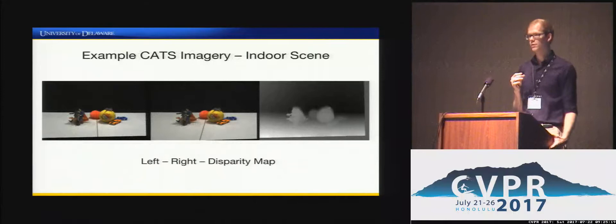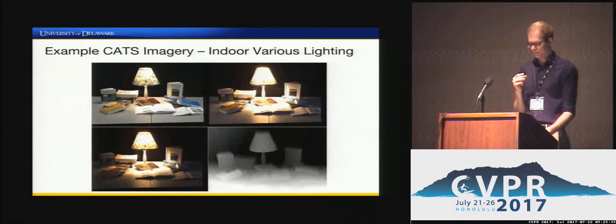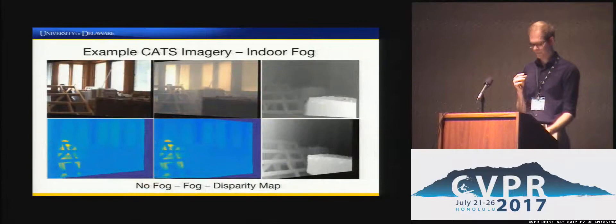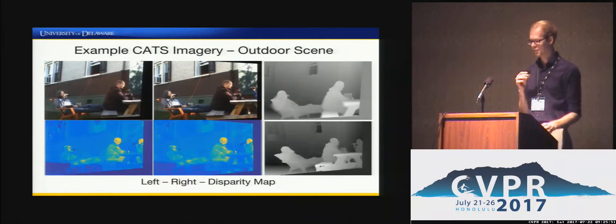Shown here is an example of indoor CATS imagery. The left and right color-rectified images are shown with their corresponding disparity map. Many of the indoor scenes were taken in a tabletop setting with various object arrangements, though there are also indoor scenes in other settings. The following slides show examples of various lighting levels and foggy scenes in the dataset, as well as outdoor CATS imagery.